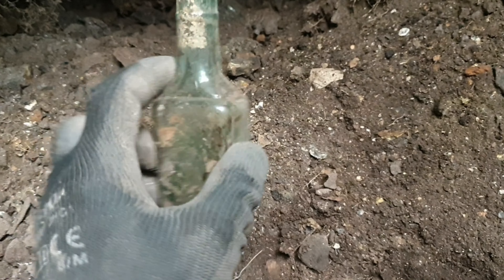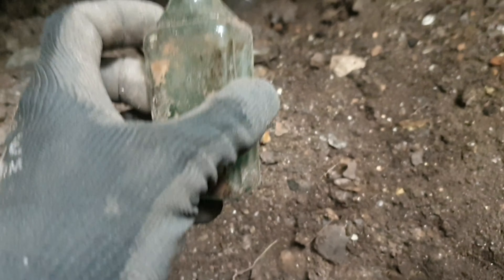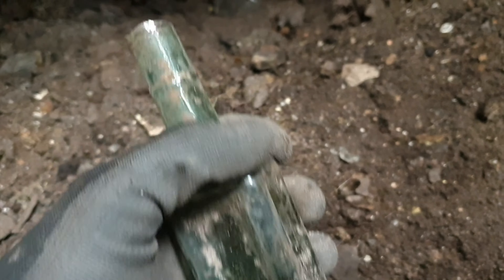Right, a late 1800s shear lip has come out. Nice little design to the bottle, nice little neck on it.